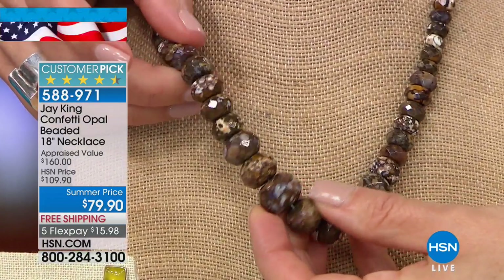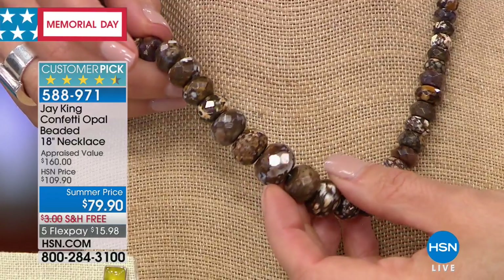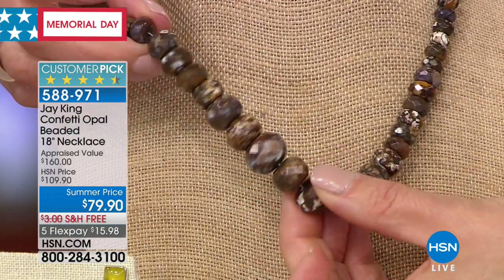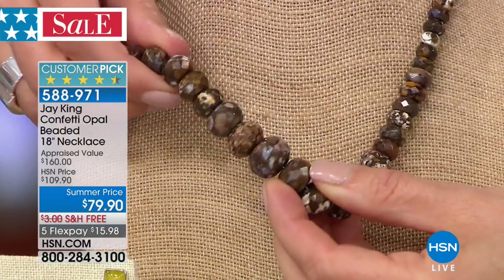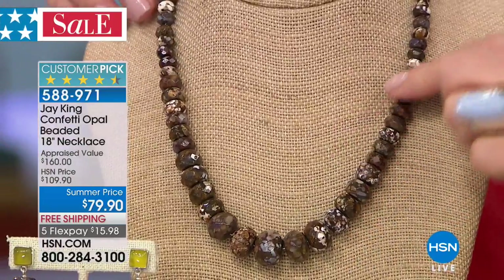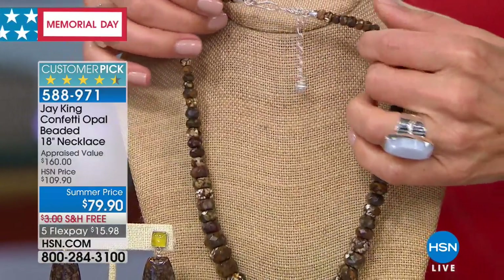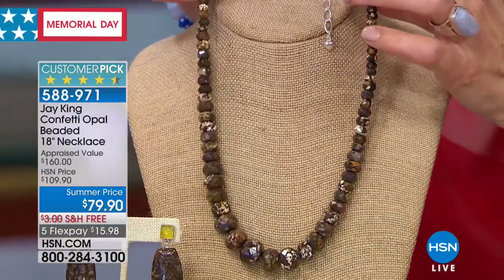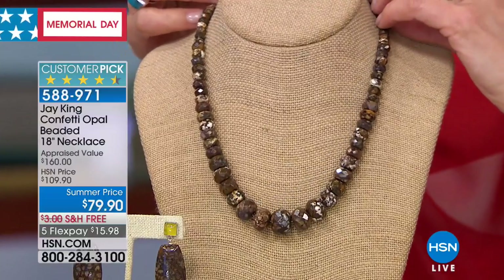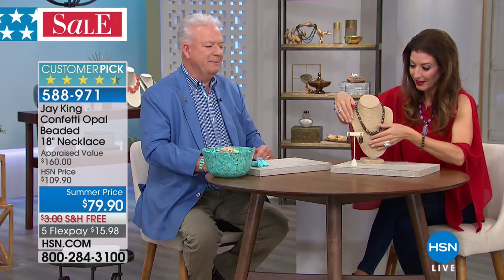The confetti opal bracelet features large faceted rondelles — 15 by 11mm at the front, graduating down to 6 by 4mm — in shades of cloudy pale white, copper, root beer brown, and gold flecks. The bracelet is stretchy and fits up to a 7.5 to 8-inch wrist. All done in solid sterling silver with a hook-loop closure and extender from 18 to about 21 inches for the necklace.